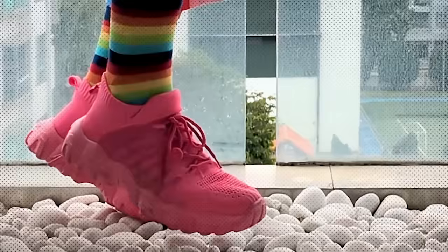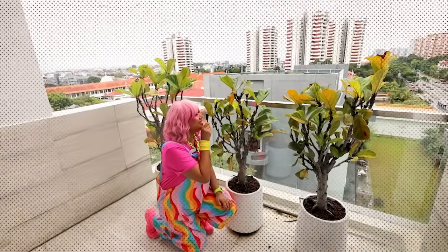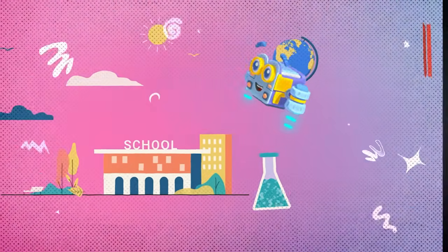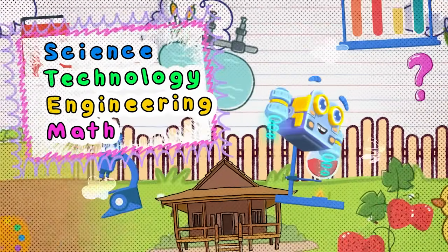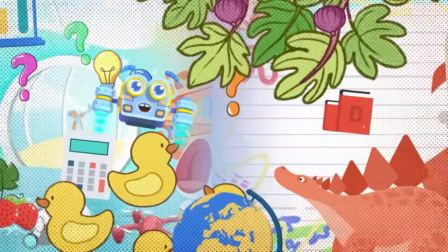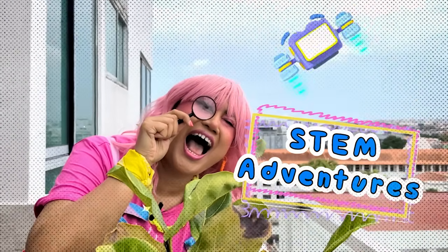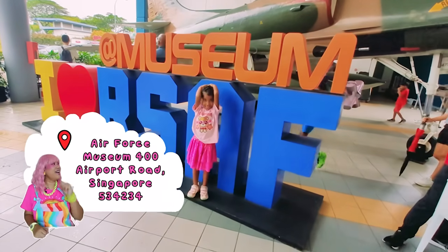We are tiptoeing and we are exploring. STEM is everywhere! Everywhere we go, there's a little bit of science, technology, engineering, and math hiding around us. Can you guess what we'll find today? So grab your shoes, grab your binoculars. It's time for our STEM adventures to... Air Force Day at the Air Force Museum!